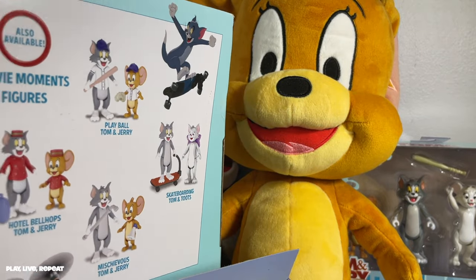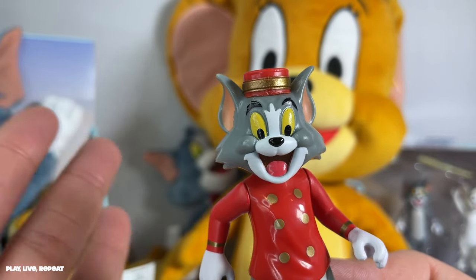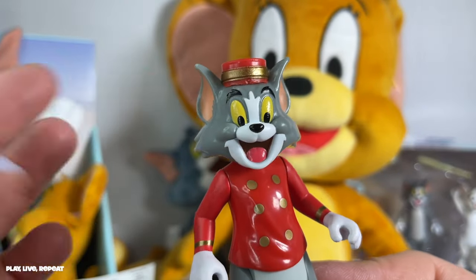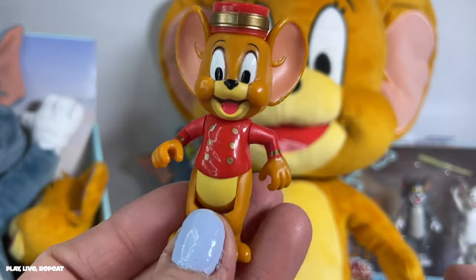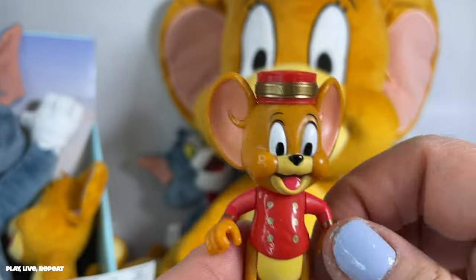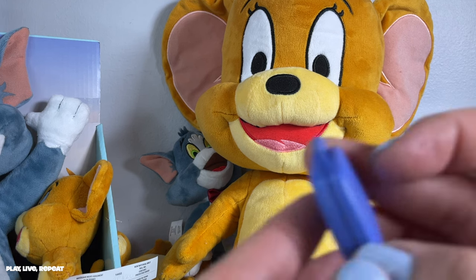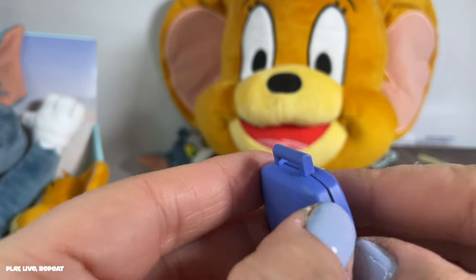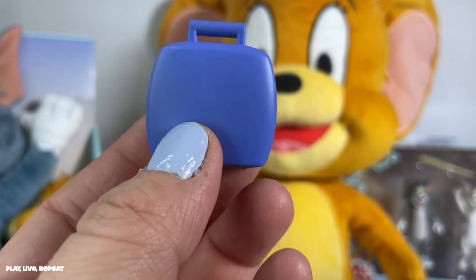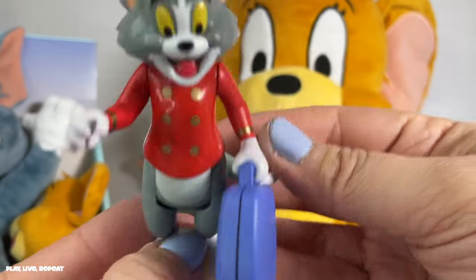Tom has a happy facial expression — I kind of wish he had a little bit of a mean or frustrated look, because that's how I would always depict Tom — always upset that he can't get Jerry. I love his gigantic ears and the detail and paint work on these figures. They also come with a suitcase — it doesn't open up, but Tom can carry it in his hand.